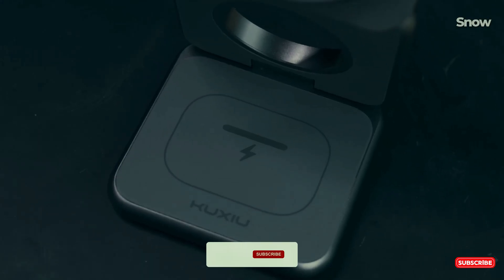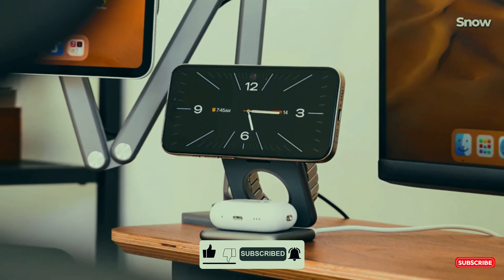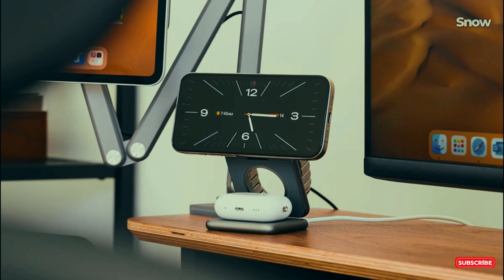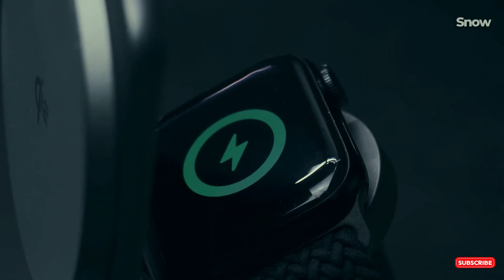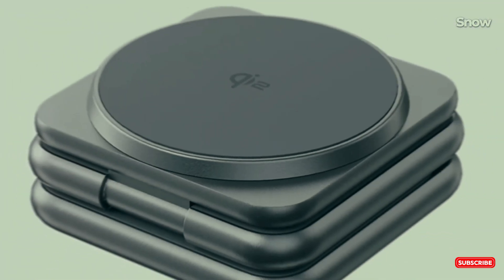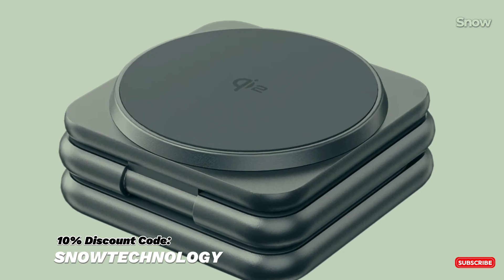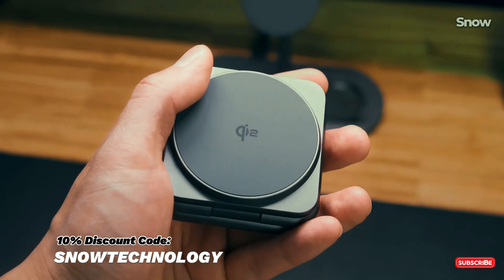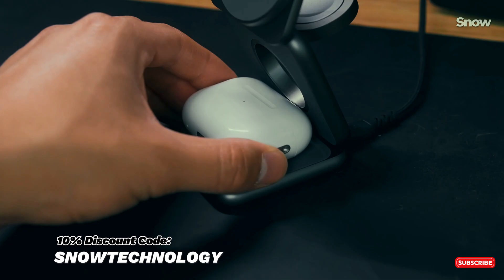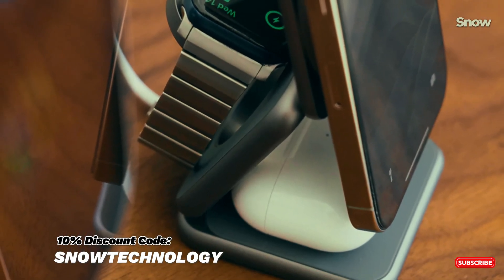Introducing the Kookshu X40Q, your all-in-one wireless charging and stand solution. Charge your iPhone, Apple Watch, and AirPods — or any phone supporting MagSafe — simultaneously with 15W and key-to fast charging technology. Compact, foldable, and travel-ready. Power up anywhere, anytime. Kookshu — charging made easy. Get yours today and save 10% using our coupon code at Kookshu.co.